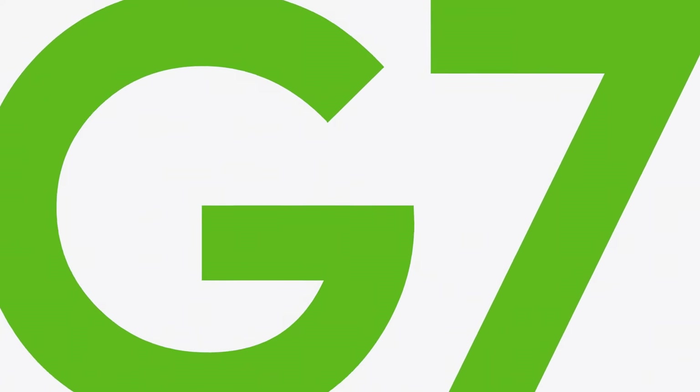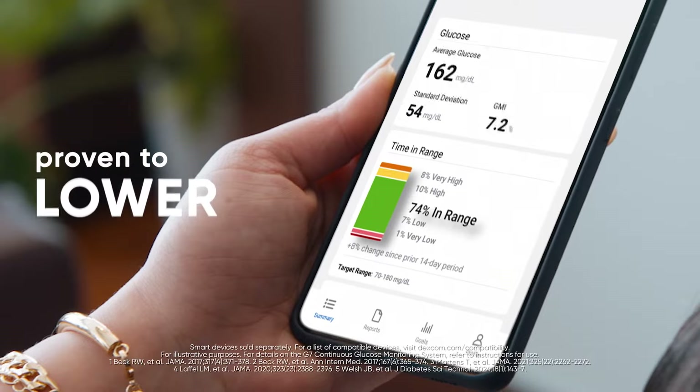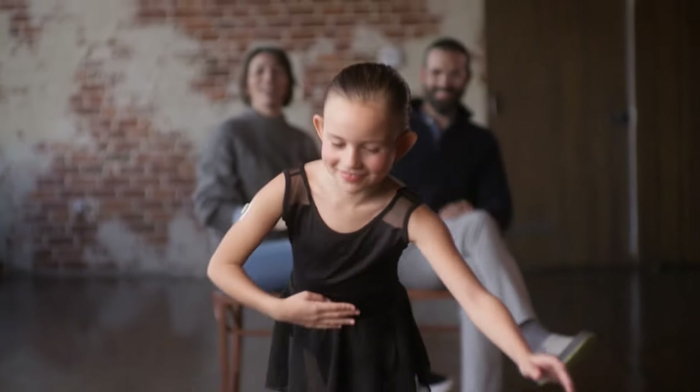And most importantly, Dexcom G7 is made for results. Using Dexcom CGM can help you spend more time in range, which can lead to lower A1C, so you can do more of what you love. Dexcom G7 is made for more, so you can manage your diabetes with confidence.